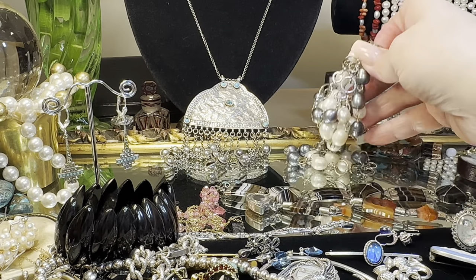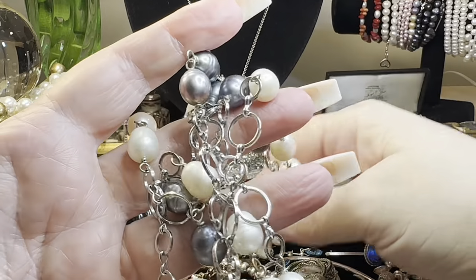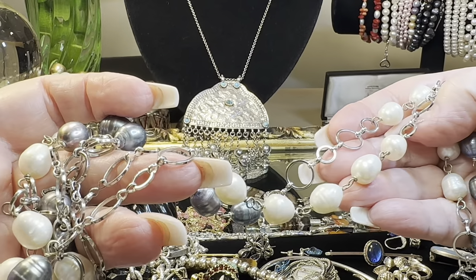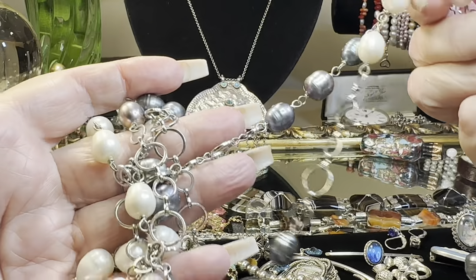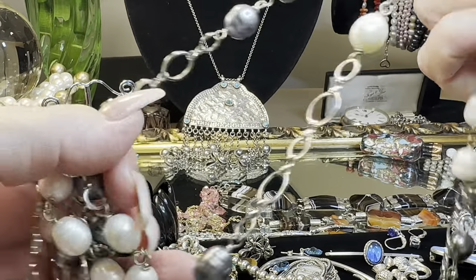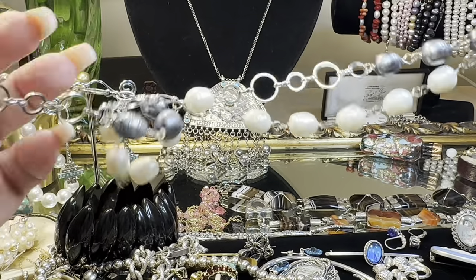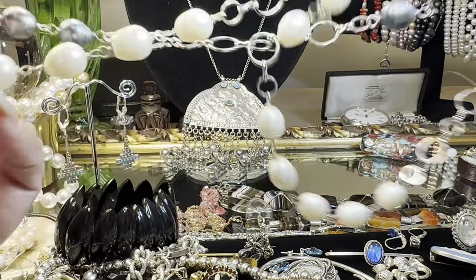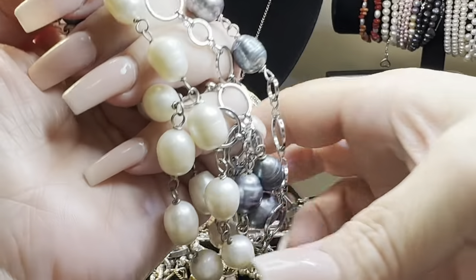We'll do the pearls — we'll save the Scottish bracelets for the very last. These are all, of course, baroque pearls, cultured pearls — white and grayish peacock, pink, gray, stunning. I'll measure it out for you, possibly tomorrow or before the Sunday show. It's flapper length, and those are sterling rings.